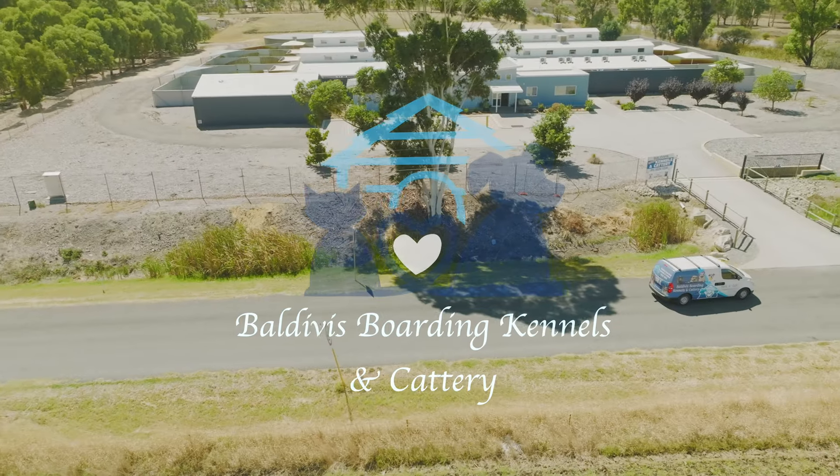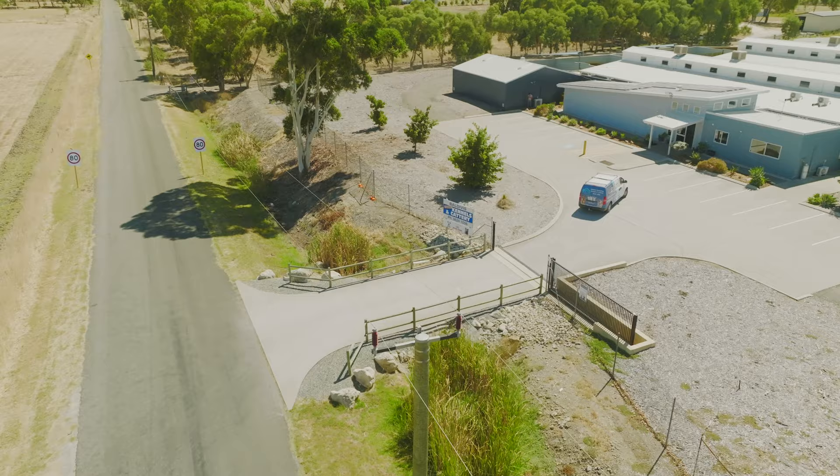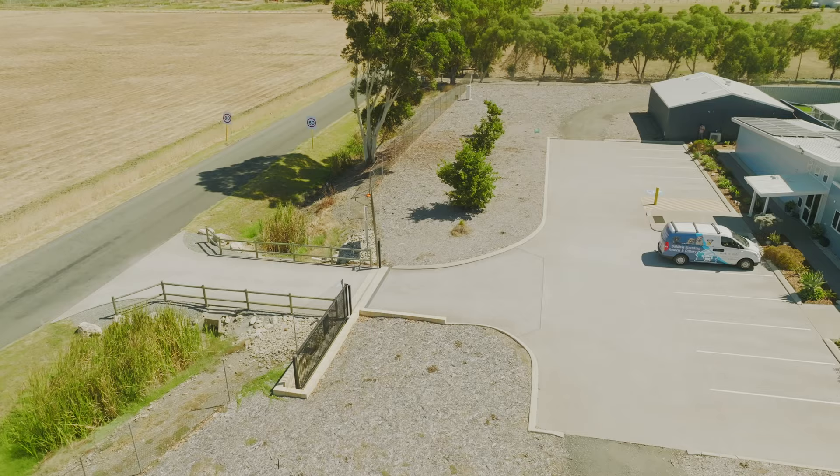Hi everyone, welcome to Baldivers Boarding Kennels and Cattery Virtual Tour. We're going to walk you through our amazing facility and give you an insight into the day in the life of our furry guests. We will put timestamps in the description if there is something in particular you would like to skip to. Let's get started.